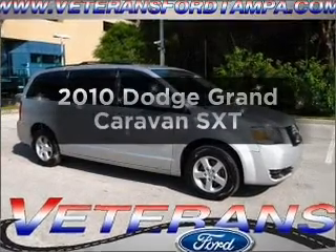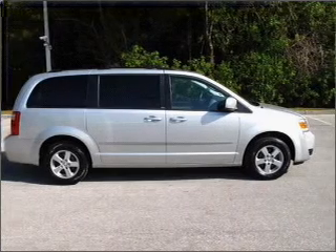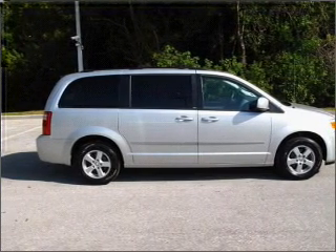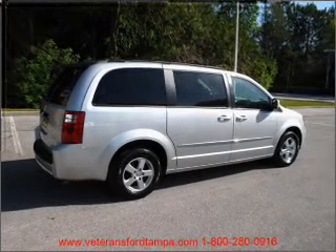Get noticed in this 2010 Dodge Grand Caravan. If you're looking for a first-rate auto, this one could be yours today. With a reliable six-cylinder engine that responds smoothly to its automatic transmission, premium wheels give a more luxurious look.